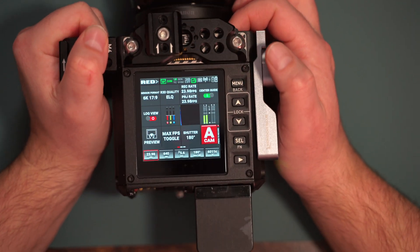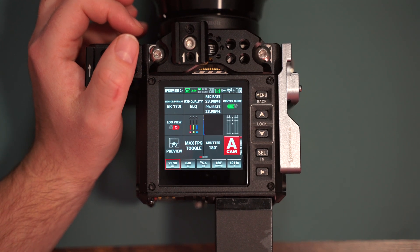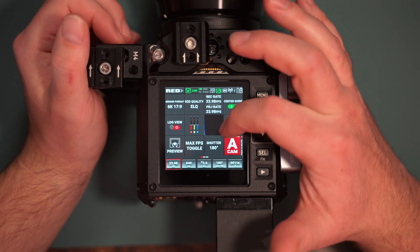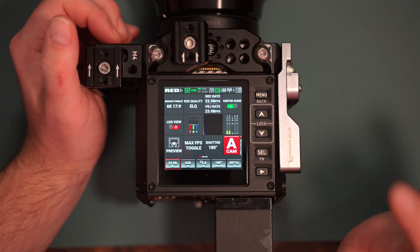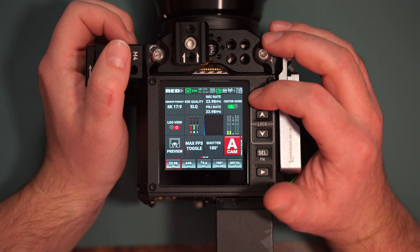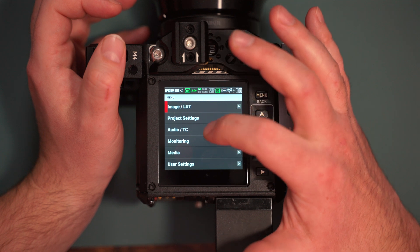This is the biggest functionality item they added to this camera. It's called Onboard LCD User Pages. This is fully customizable, and you can have up to three pages of these custom functions. The first thing I noticed while upgrading is that everything runs smoother.